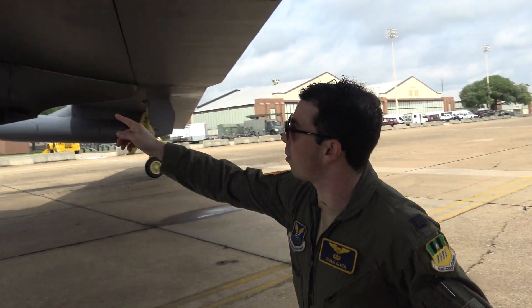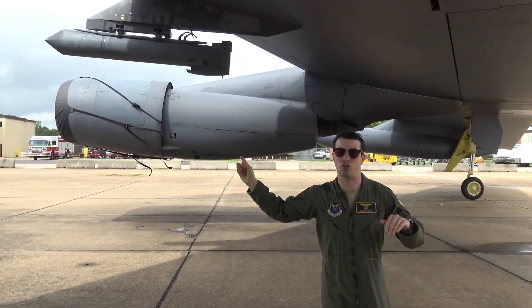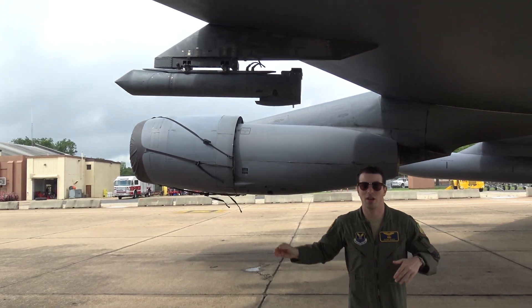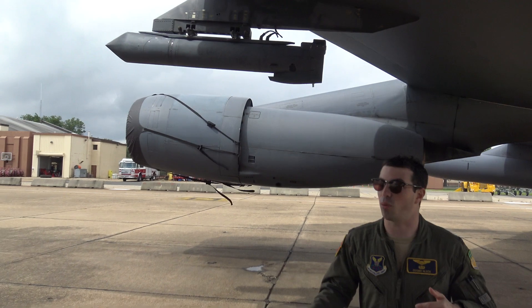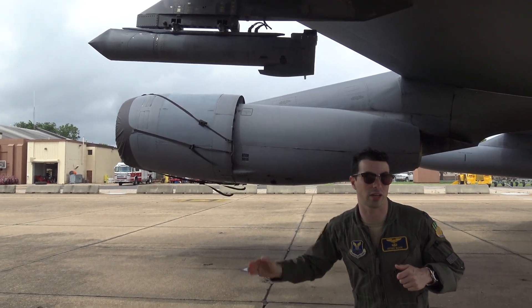Over here on my right, you can see a targeting pod. It's used for surveillance, reconnaissance, designating potential points of interest or targets, as well as for the laser guiding of certain weapons.